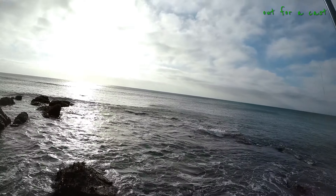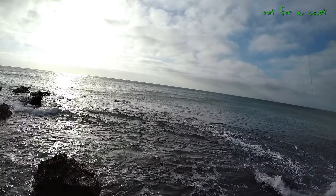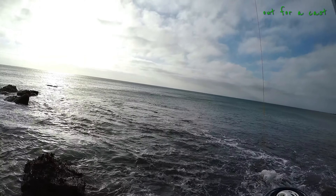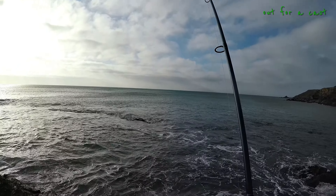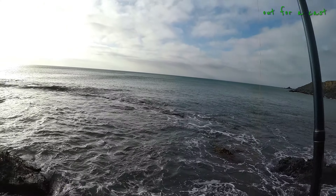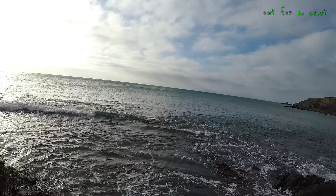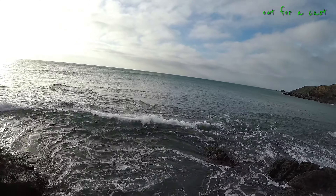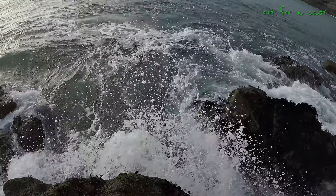Fish! Fish on! Yes baby! Oh yeah! Oh, that's a nice fish. I don't know if this camera is still working. Wow - first cast, first cast people!